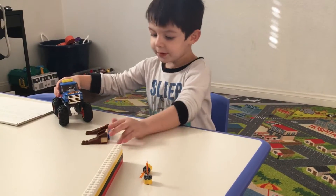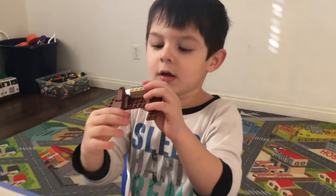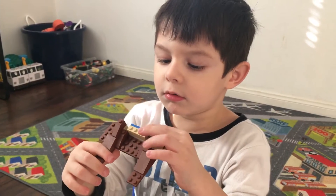And look at the picture. Look, this is safe. This jumps and goes down.